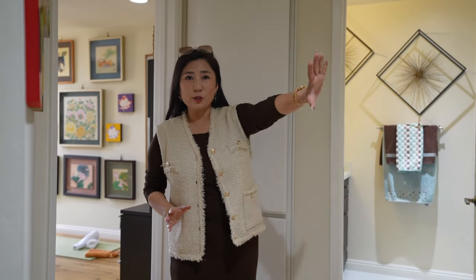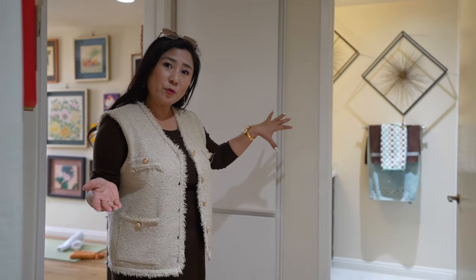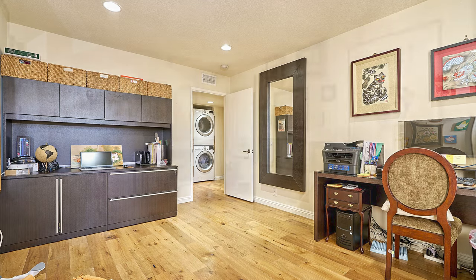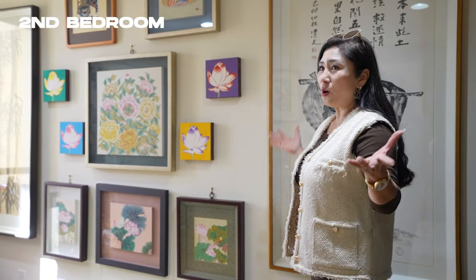Now on the totally opposite side, you have washer and dryer and the second bedroom. It's completely separated, and once you walk into the second bathroom, it's completely renovated just like the master bath. The second bedroom is pretty spacious as well, and you have a view also — and you see a beautiful artwork.